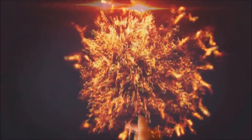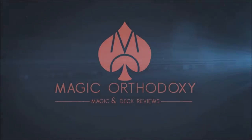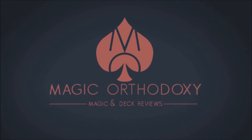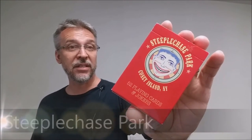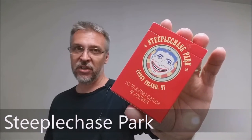Hey everybody, welcome back to Magic Orthodoxy. My name is David, and this is a deck review. Today we're going to look at the Steeplechase Park deck, released from Penguin Magic and designed by Jared Hansen.